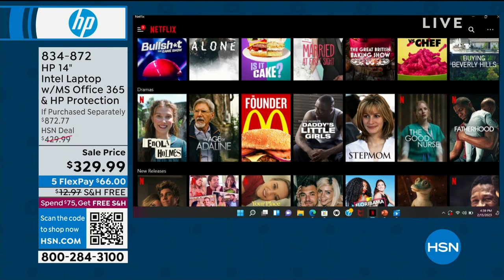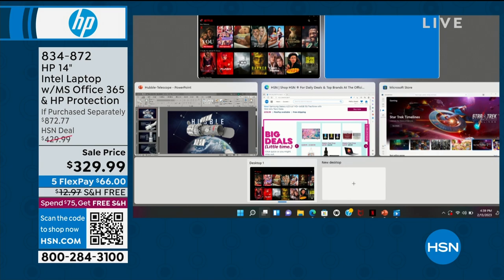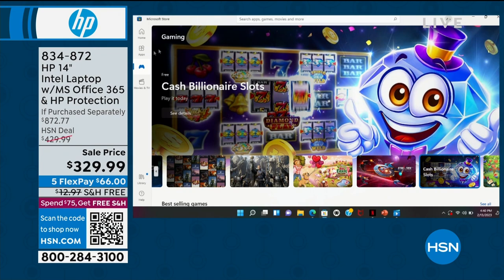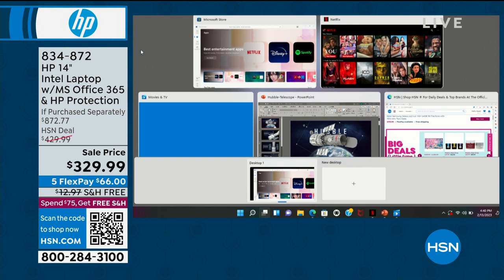This might be your first time watching HSN — welcome! We're going to ship this right to your door. You're not going to go to an electronics store where they charge you restocking fees and you're overwhelmed by the wall of products. We're going to give you everything you need to know and help you pay it off with $66 a month. If your school says every child needs their own device, FlexPay comes in handy. We love the number ones and the great price today, plus the accidental drops and damages coverage.